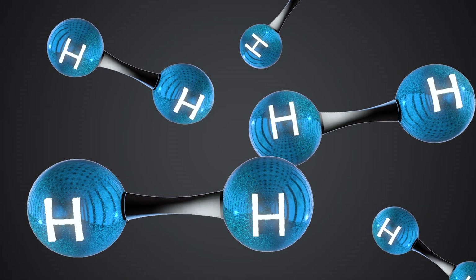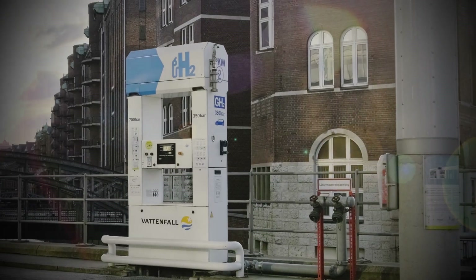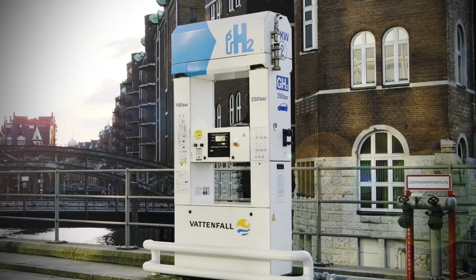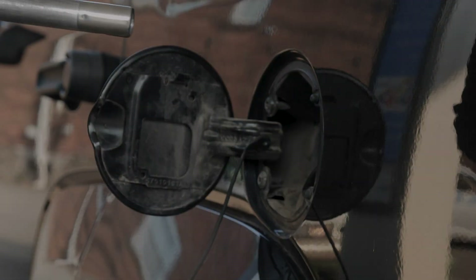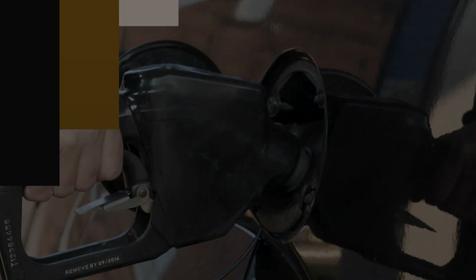Talk about hydrogen is everywhere these days. From airplanes to cars, it seems like everyone is boasting about how carbon-free hydrogen fuel will lower our emissions and slow down climate change. But if it were that easy, why are we still burning oil just to get to work? It all has to do with the colors.